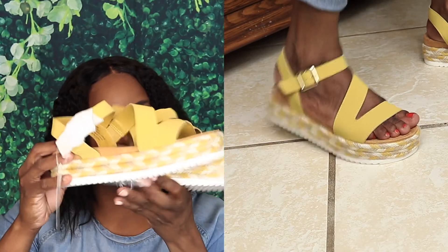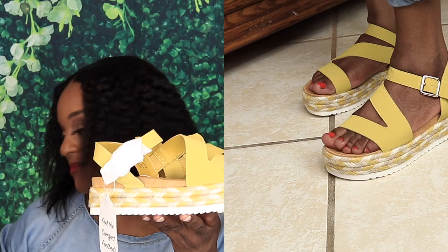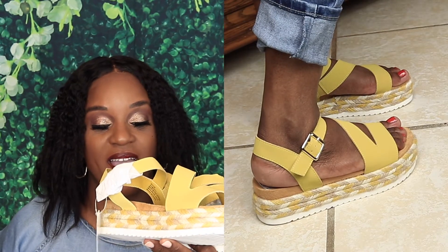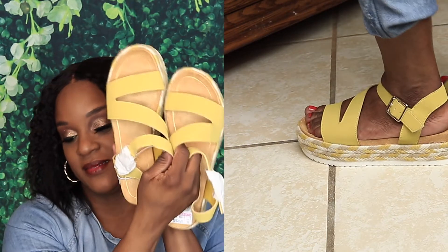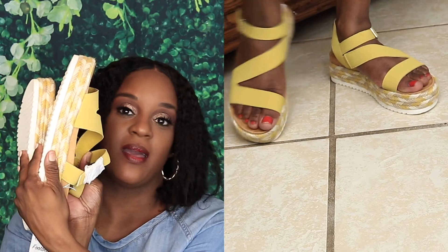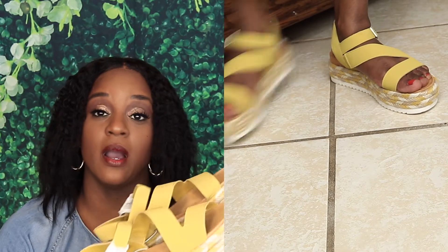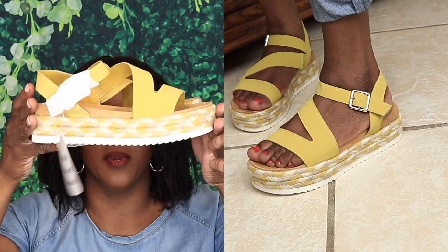The next pair are some more sandals — these are a size five and a half and they were $11.99. Just colorful. I stay in Georgia and in Georgia it is hot beyond hot, so the less you have on the better you'll be.